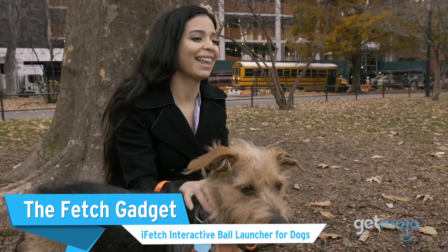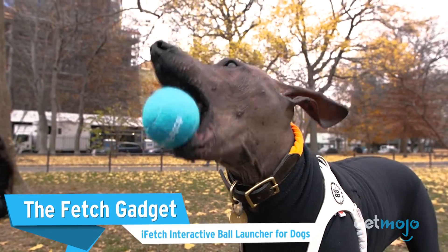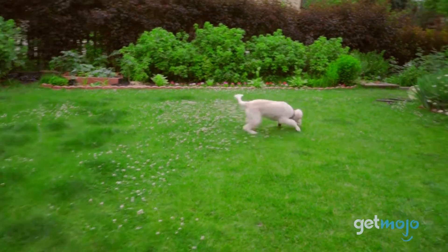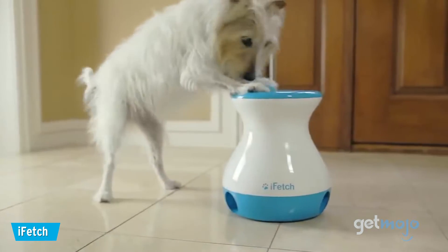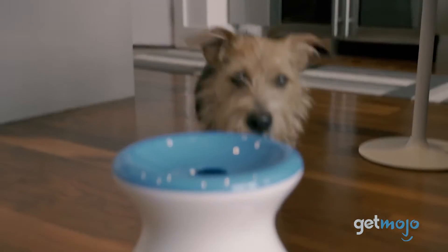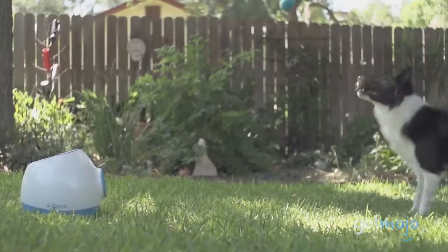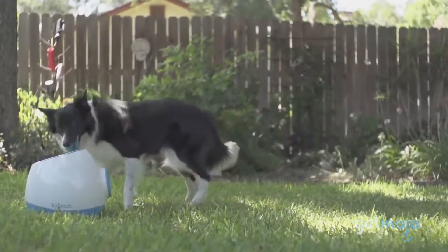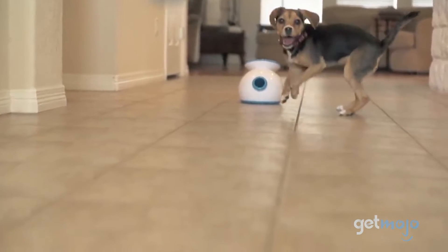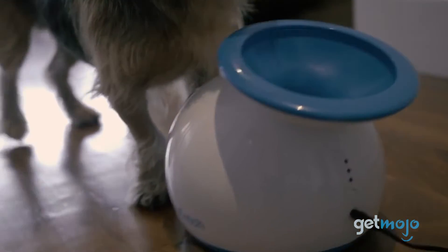First up: The Fetch Gadget — iFetch Interactive Ball Launcher for Dogs. When it comes to playing fetch, you can't stop playing until your dog wants to stop. But luckily, this option will let you give your arm a break without sacrificing your doggo's playtime. This device works by having your dog drop a ball in its top drum, and then it fires it up to 30 feet for your dog to run and retrieve it. You can adjust the launching distance for indoor and outdoor play, and this fetch launcher comes with three mini balls so that smaller dogs can join in on the fun.